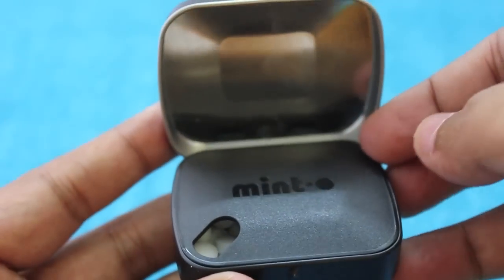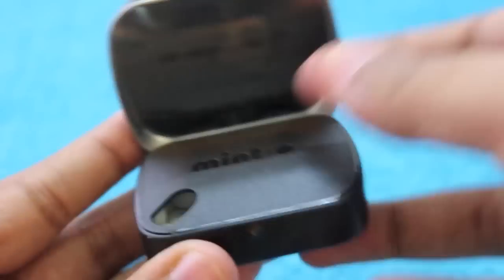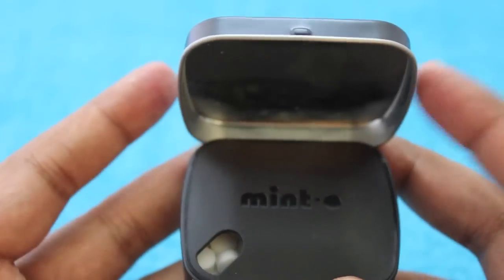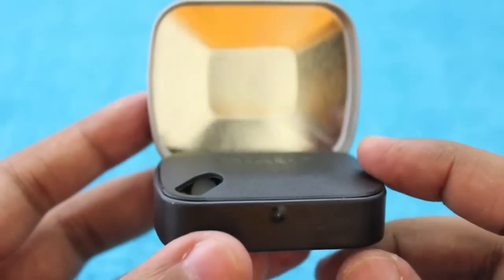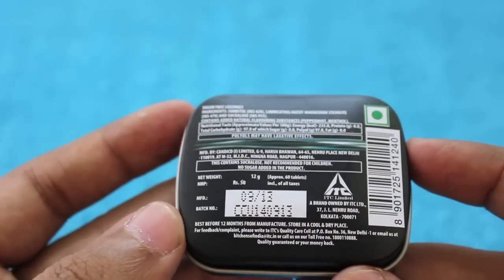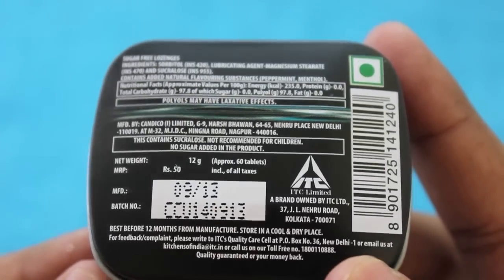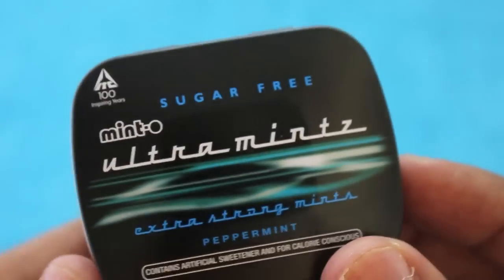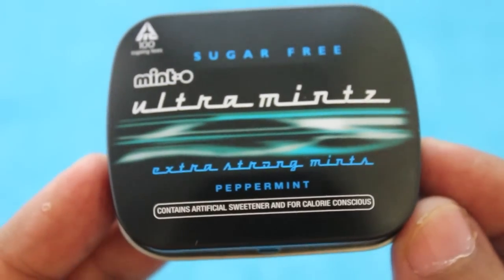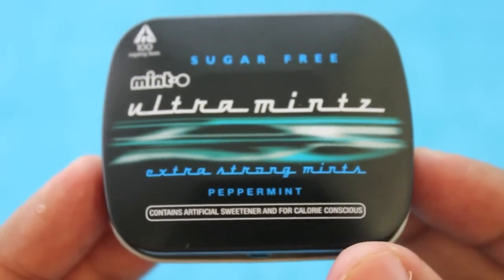I really like the idea of the black plastic thing which helps you in getting only one mint at a time. All in all, it's quite pocketable and quite tasty. And it's only a dollar. It's quite a strong mint too.